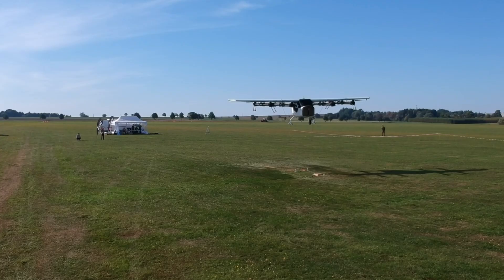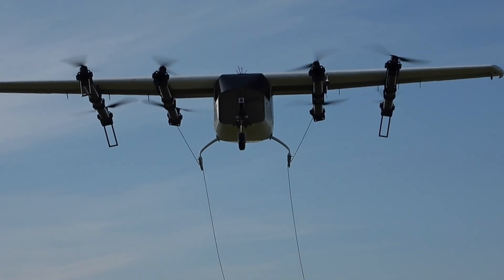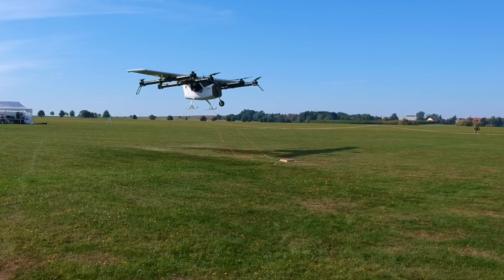And despite having a hundred times less money, we've already flown a large-scale demonstrator and many subscale models.